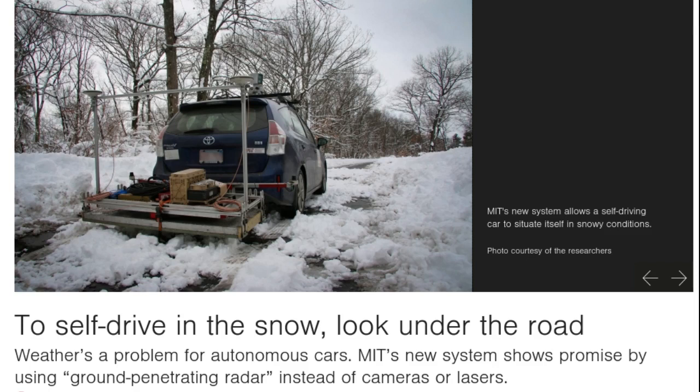The researchers said the system's robustness was further validated by the fact that, over a period of six months of testing, they never had to unexpectedly step in to take the wheel. It demonstrates that this approach is actually a practical way to help self-driving cars navigate poor weather without actually having to be able to see in the traditional sense, using laser scanners or cameras.